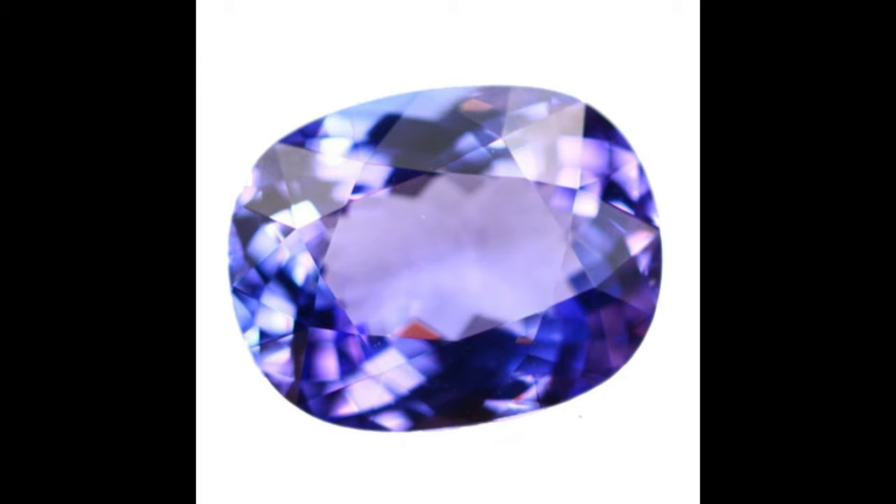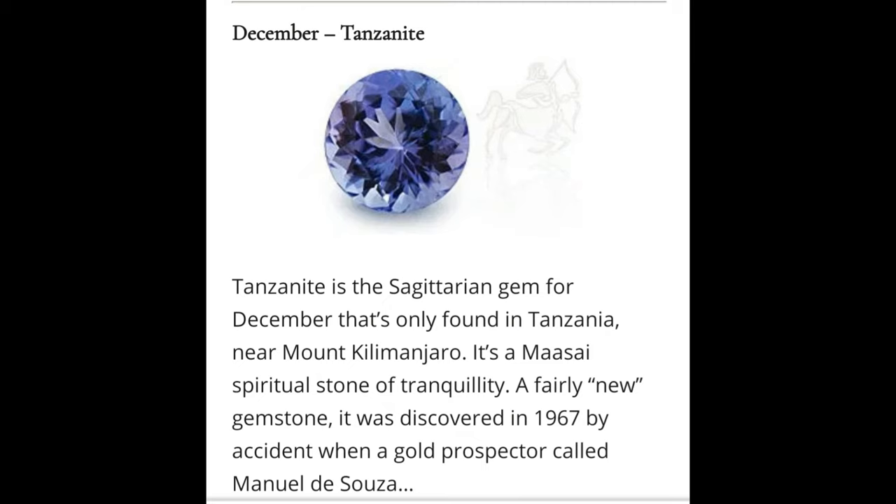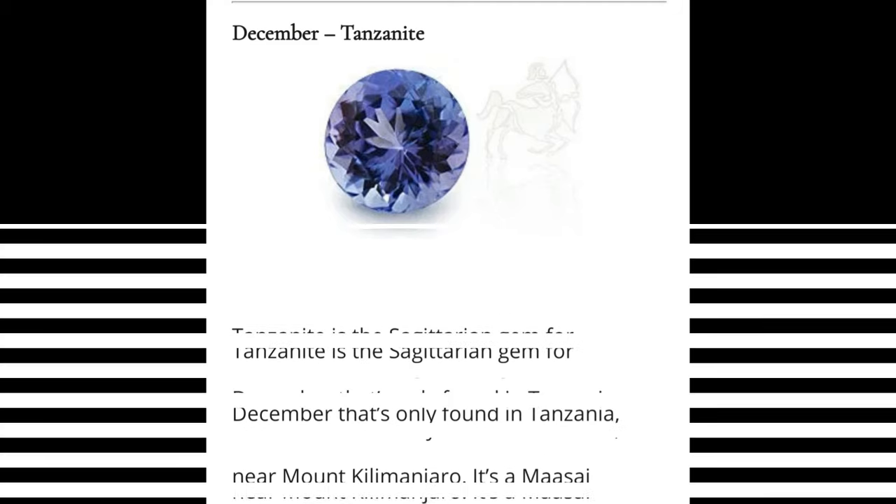Turquoise is an opaque blue to green mineral that is a hydrated phosphate of copper and aluminium. It is rare and valuable in finer grades and has been prized as a gem and ornamental stone for thousands of years owing to its unique hue. In recent times, turquoise — like most other opaque gems — has been devalued by the introduction of treatments, imitations, and synthetics onto the market.